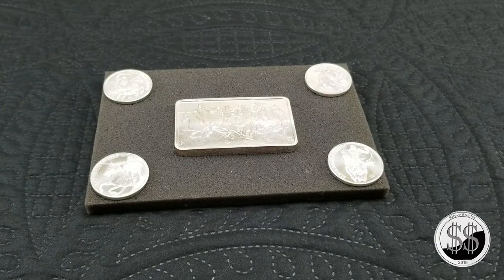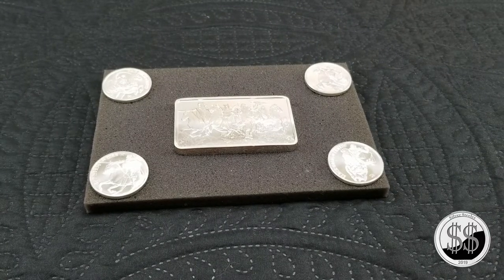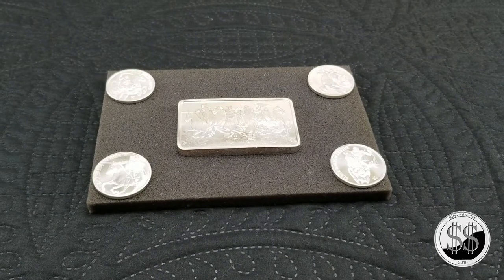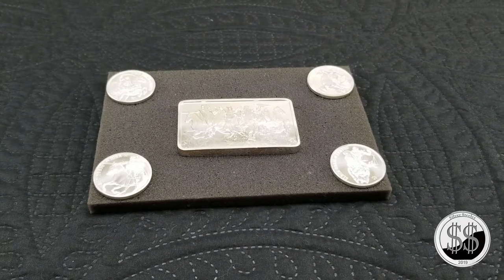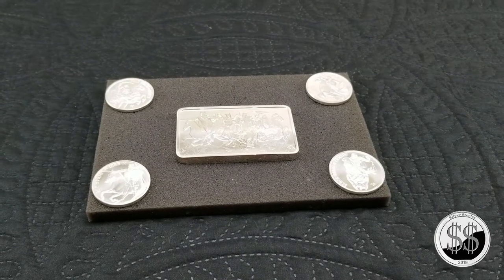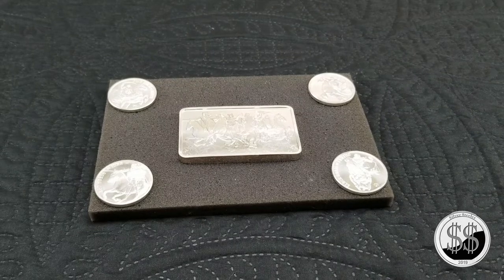Hey everyone, SilverSteeler here. In this video we're going to take a look at the Four Horsemen of the Apocalypse series — a series done by Provident Metals. They had Highland Mint in Florida mint them. There were four one-ounce coins and a 10-ounce bar that they made, so let's go ahead and look at each and every one of them.